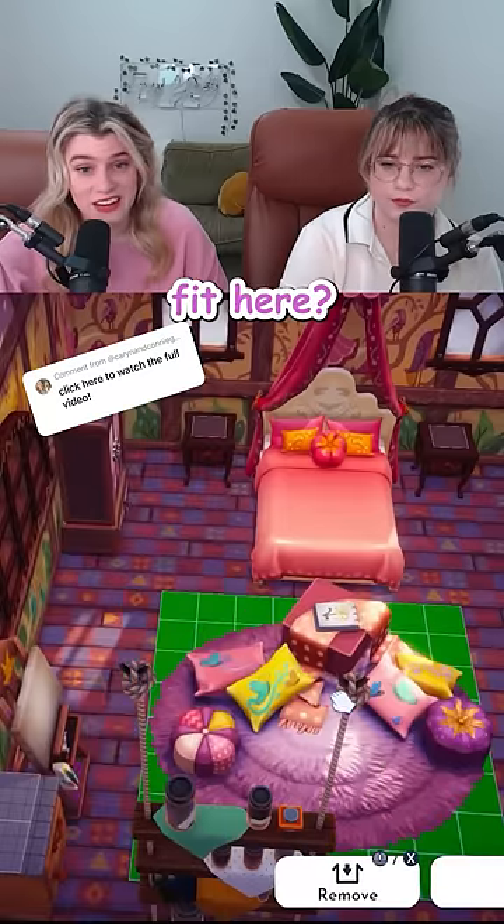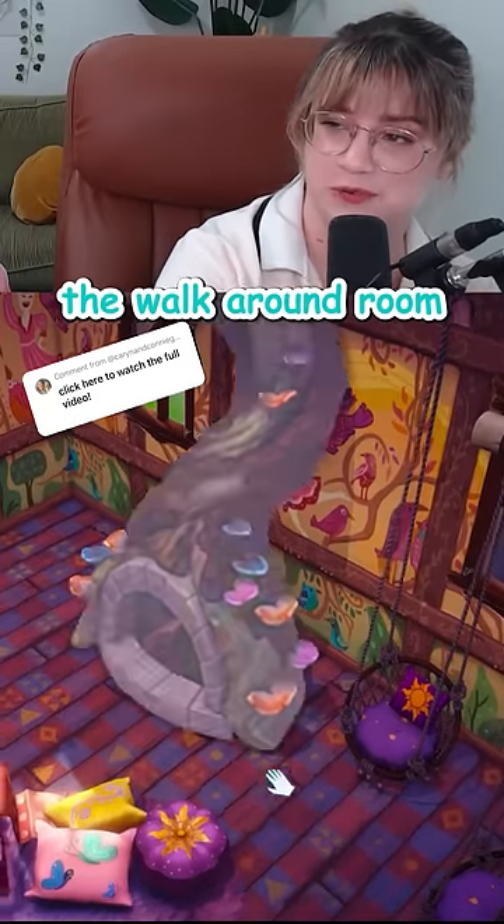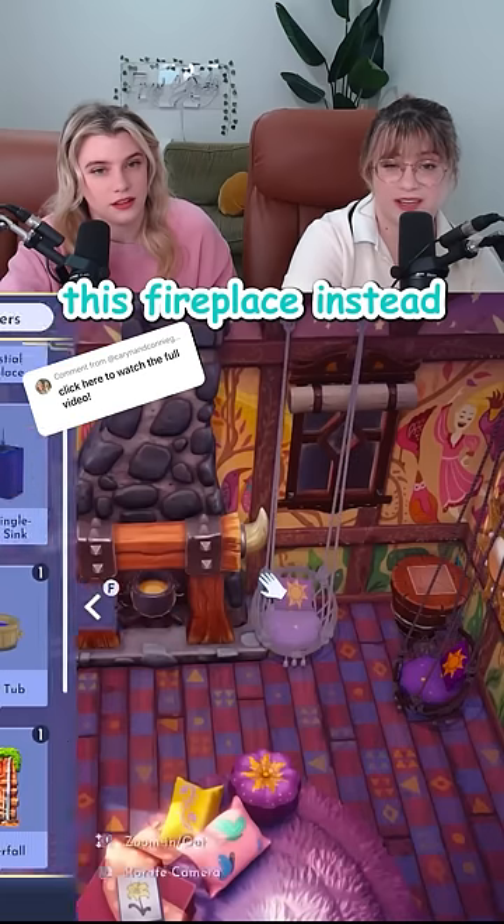This cute little seating area fit here. I'm scared we're not gonna have the walk-around room. Nope! We do have this fireplace instead.